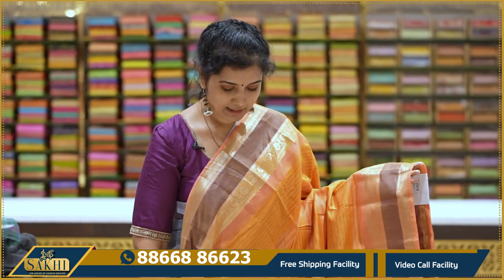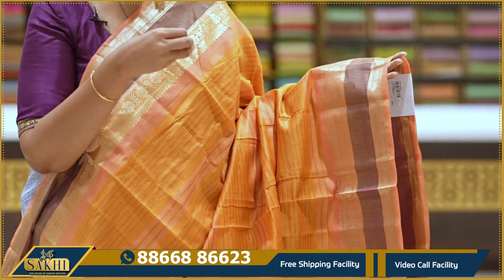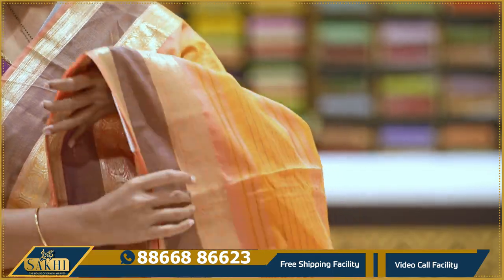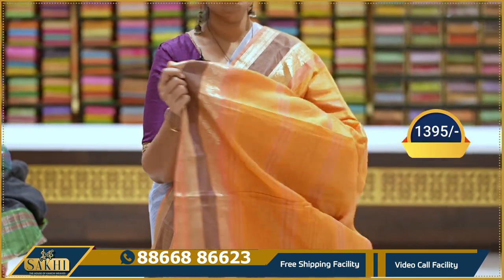Saffron with brown color combination. Sari with horizontal lines — brown and violetish brown color lines. Two sides with florals and khaddi border with plain border. Pallu and purple color blouse included. 1395.